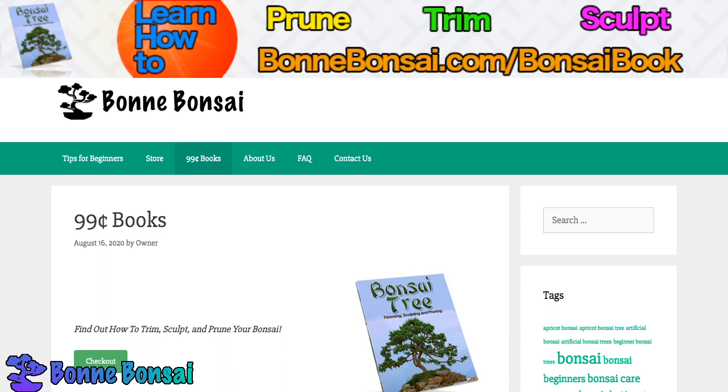That's all for this video today. If you're still learning or it's your first Bonsai and you want to learn how to trim, sculpt, and prune your Bonsai, then just go to bonsai.com/bonsai-book, as you can see above in the video. That's all for this video — I'll be making more like it, so subscribe, comment, do all that, and I will see you in the next one. Bye!